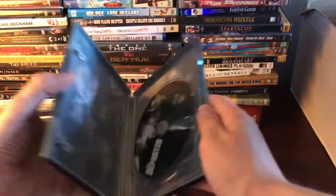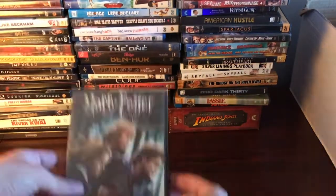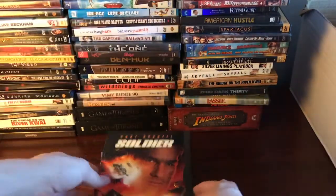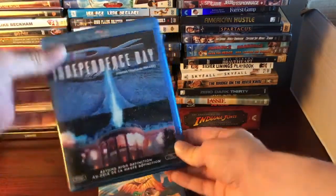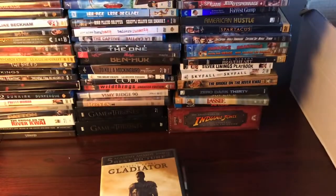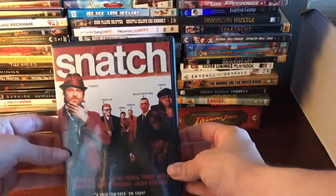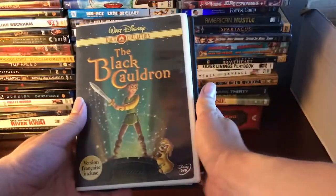We've got The Departed steelbook — really nice — Harry Potter and the Deathly Hallows Part One, Enemy of the State, Soldier, Independence Day, The Land Before Time 7 — I did not know they made seven of those — Gladiator, Alvin and the Chipmunks, Snatch, Rules of Engagement, and The Black Cauldron.